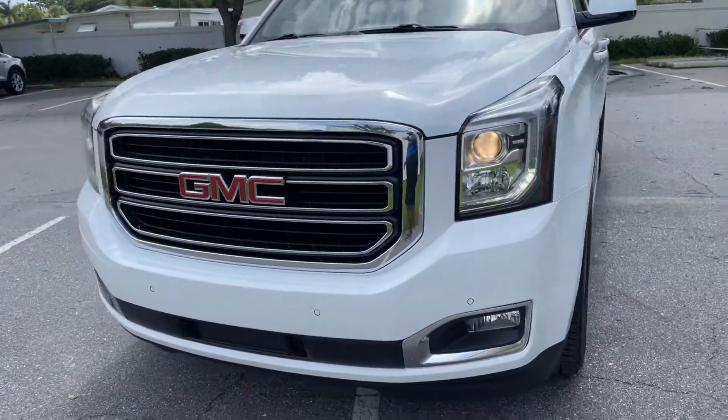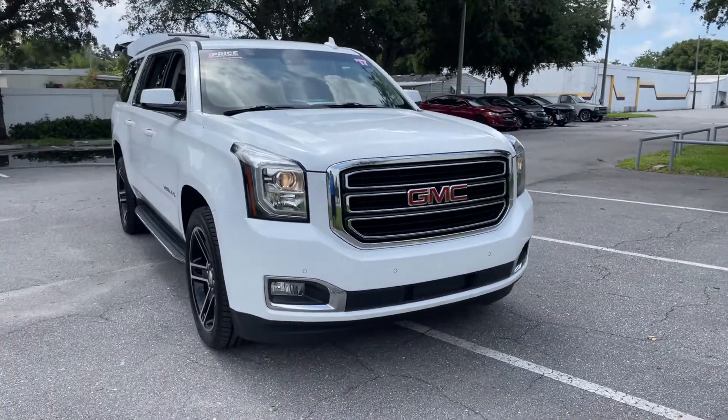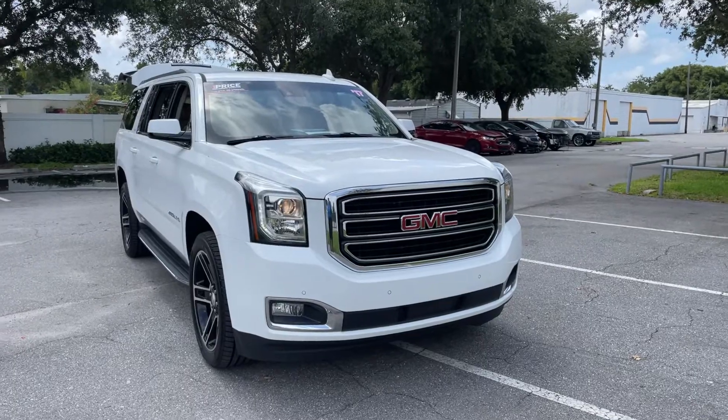And like all pre-owned vehicles at Autoway Ford St. Pete, it has a 5 day, 250 mile money back guarantee.